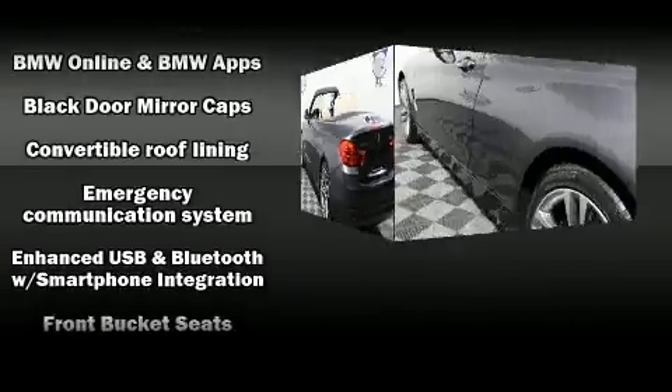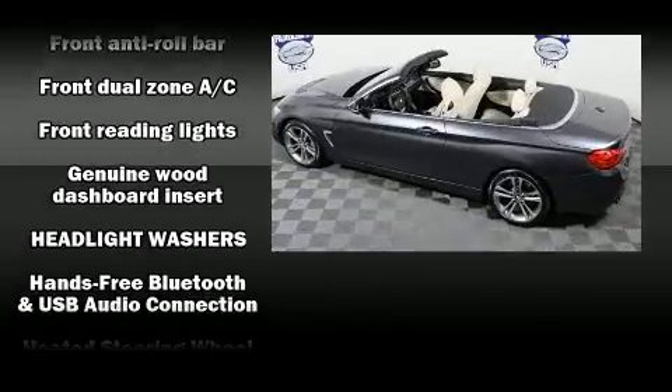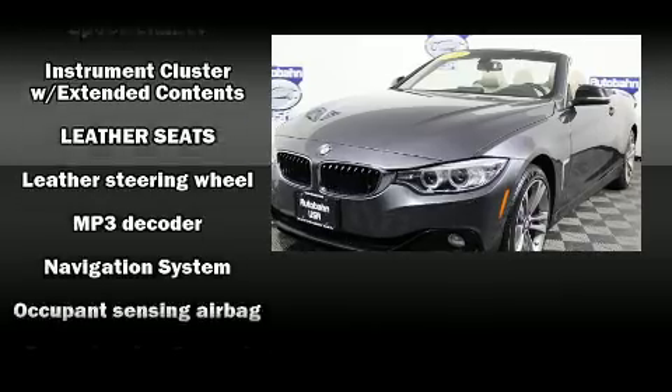BMW ensures the safety and security of its passengers with equipment such as knee airbags, ignition disabling, an emergency communication system, and four-wheel disc brakes with ABS.